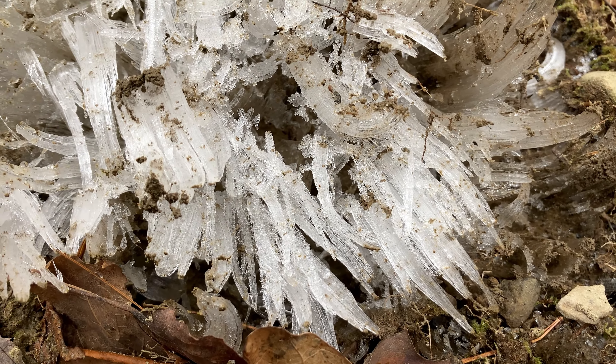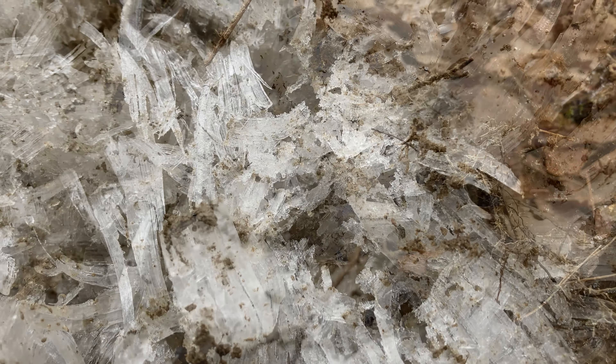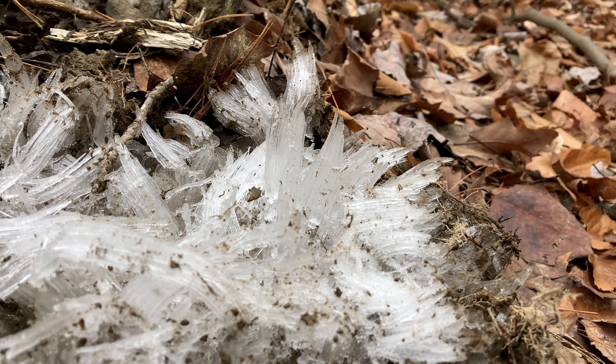The striated ribbons of ice make quiet, changeable art — another good reason to visit nature in winter.